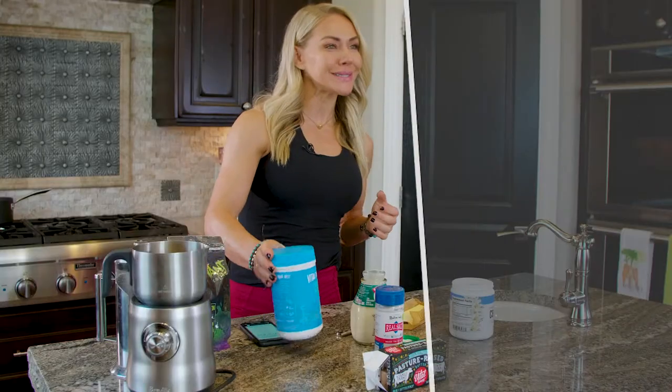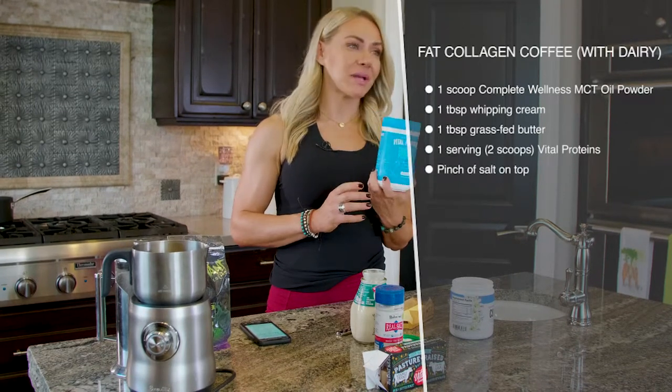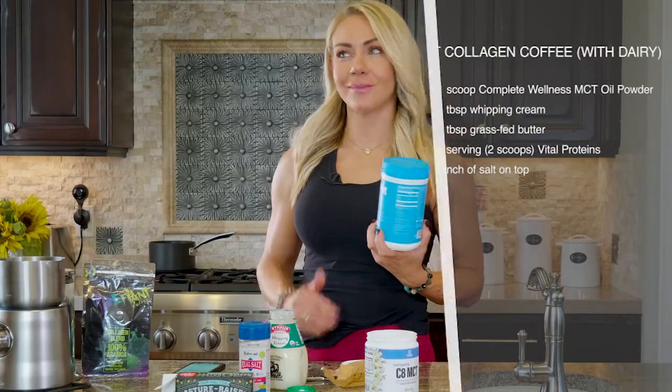Adding collagen is popular on keto, especially in your coffee. It's a nice way to make sure you're covering your bases with protein. When people ask what protein powder to have on keto, I say you don't really need one — collagen is about as far as you want to go.